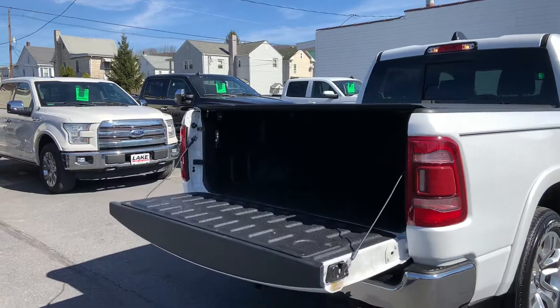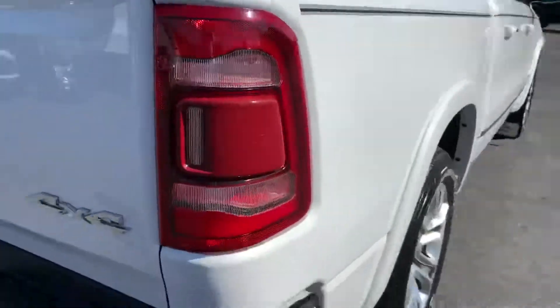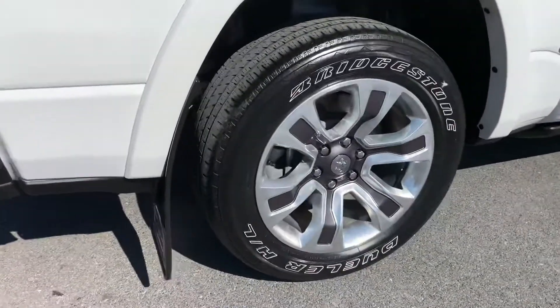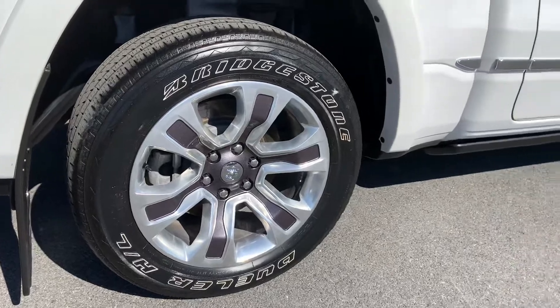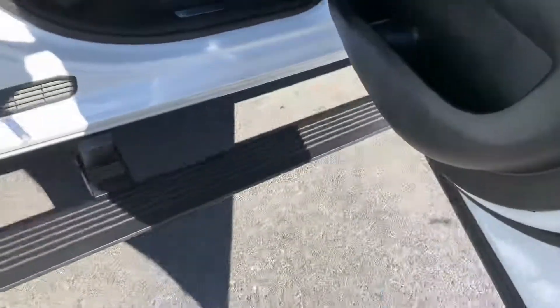It's got this cool tailgate that you can release with the fob, sprayed-in bed liner, and a tonneau cover. It's got really cool looking wheels and automatic running boards.